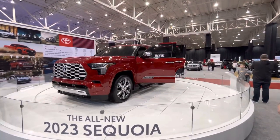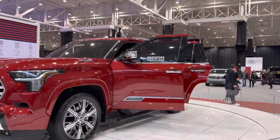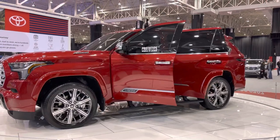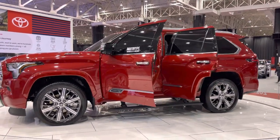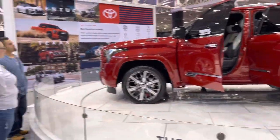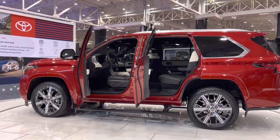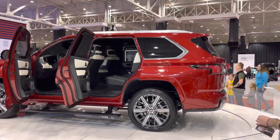Oh, it's a prototype. It is nice. It is really nice.